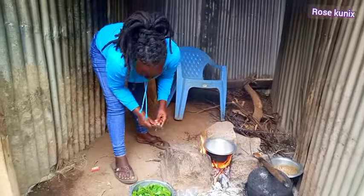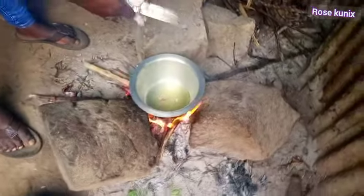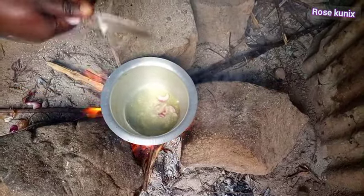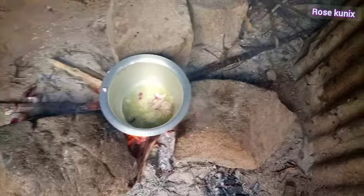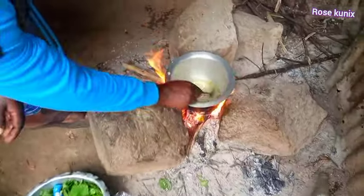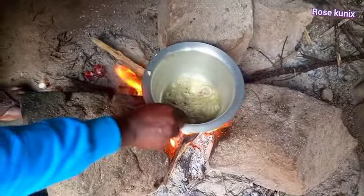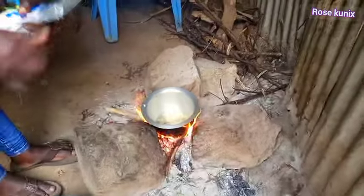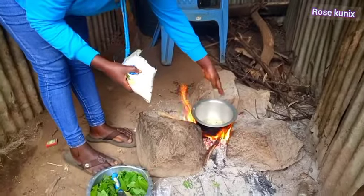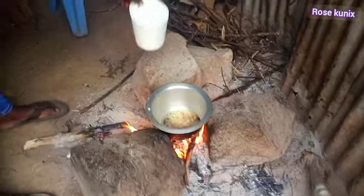Here we are going to add the onion. So let's add the onion. We are going to fry our onions until they turn golden brown. Let's add salt — like that. The onions have turned golden brown, we are adding water.